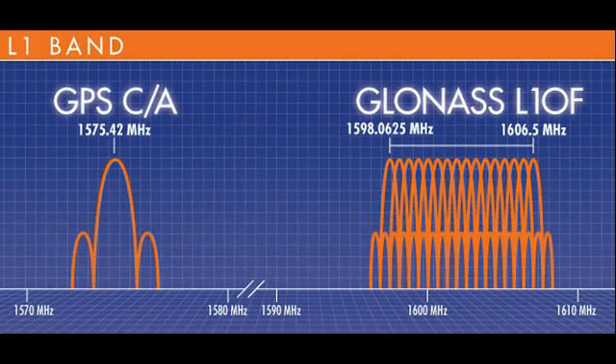Here's a little secret. Single feed patches have circular response only at resonance, and are highly elliptical away from resonance.